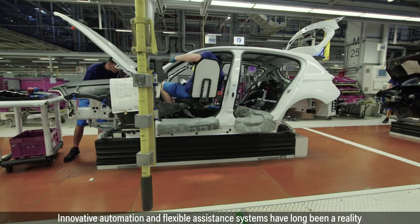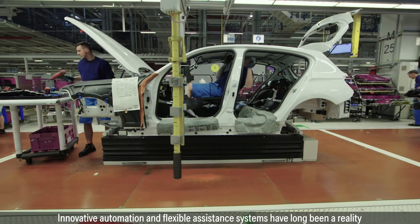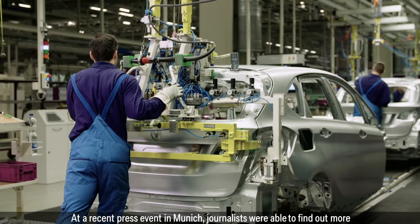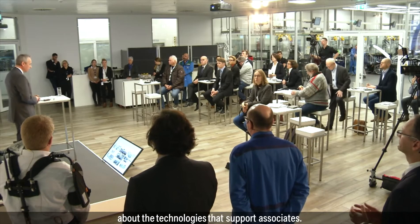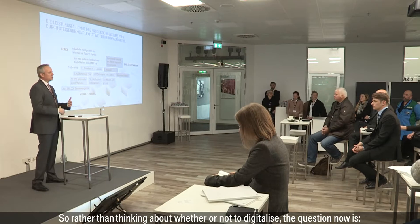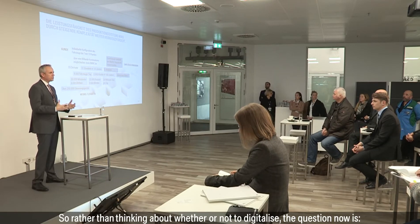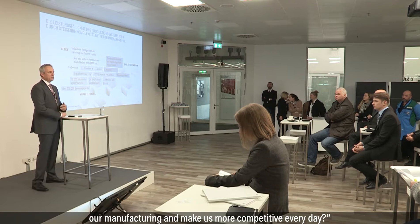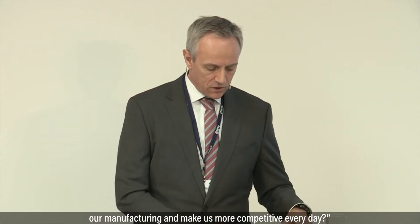Innovative automation and flexible assistance systems have long been a reality in various areas of the BMW Group. At a recent press event in Munich, journalists were able to find out more about the technologies that support associates. After 25 years, digitalization is fundamental to the workings of almost every area of the company. Rather than thinking about whether or not to digitalize, the question now is what new forms of digitalization and what new opportunities will really help us improve our manufacturing and make us more competitive every day.